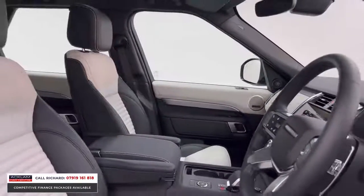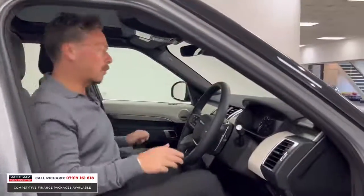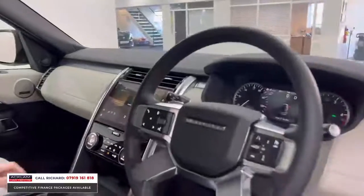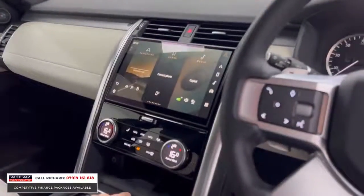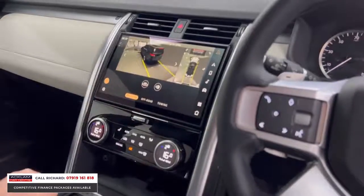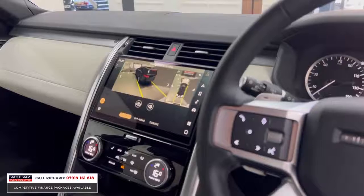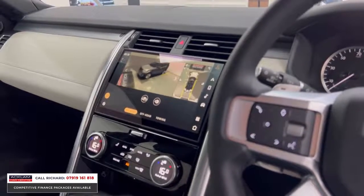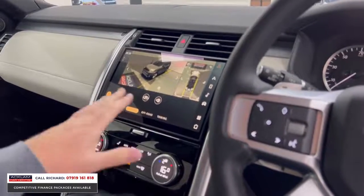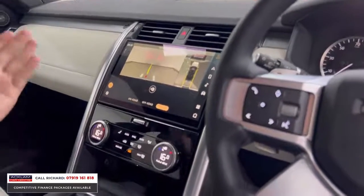It also has that unbelievable operating system — the Pivi Pro with the big interface inside. Jumping in, I'll show you the reversing camera first because it's excellent. We've got the reversing camera, then we can go into the 3D surround view which is again stunning, and we've got the top view. You can actually just touch all these points — you can see right through our showroom. It's a great option. We also have a towing camera, which a lot of people will probably want if they're putting a tow bar in this car.